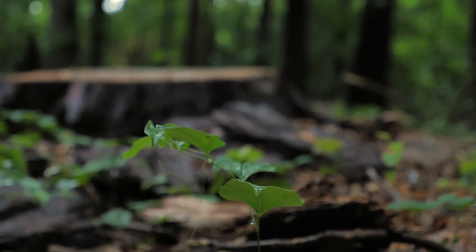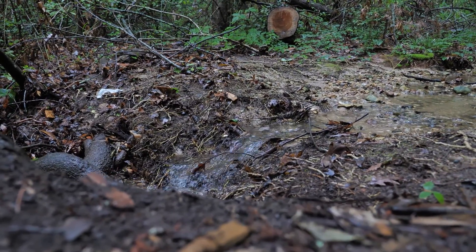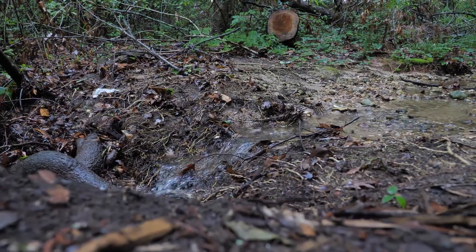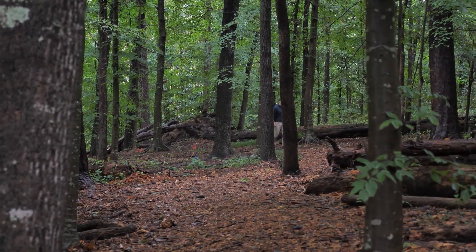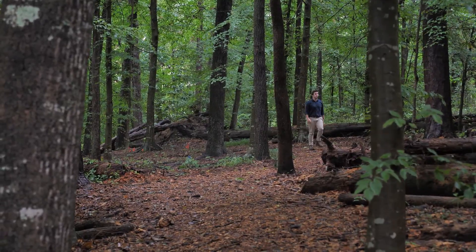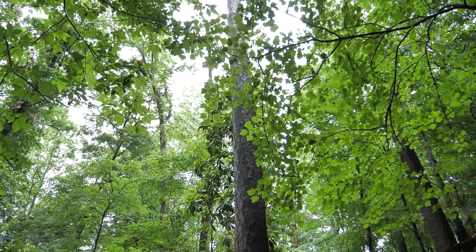Thousands of people are going to walk just next to this property during football season. But can we influence them to walk through the woods? That is the reason why we provided trails, and we are going to create kiosks and educational places.